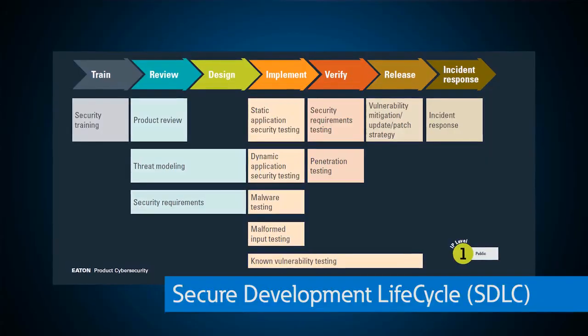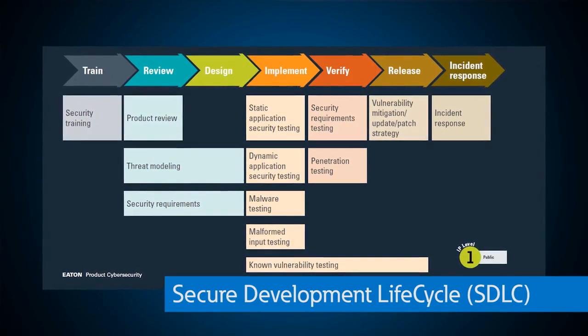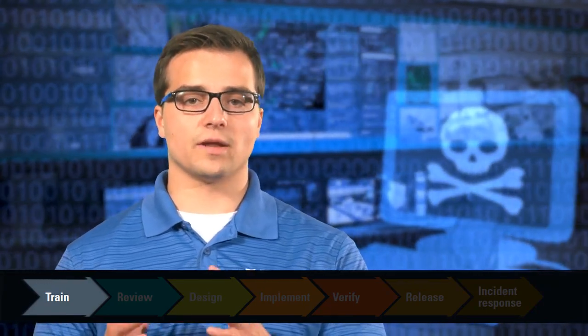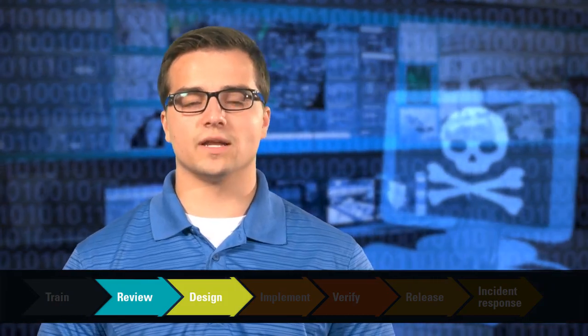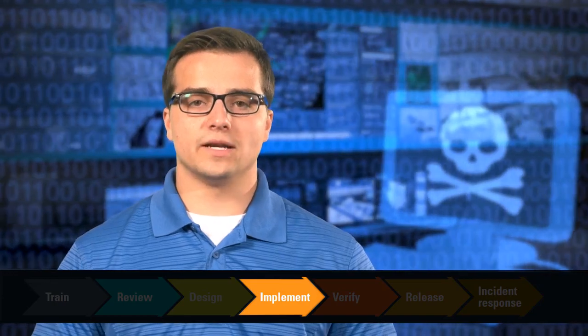Eaton is combating these threats with what we call the Secure Development Lifecycle. This is a seven-step development process that establishes guidelines for all of Eaton's product development teams to deliver a safe, secure, and reliable product. The cycle starts with developers undergoing specific security training for threat modeling, security requirements, and secure code testing. Next comes the review and design, where the product undergoes threat modeling and security requirement analysis. This is followed by implementation, where the product goes through a battery of automated test suites to identify weaknesses as early as possible.